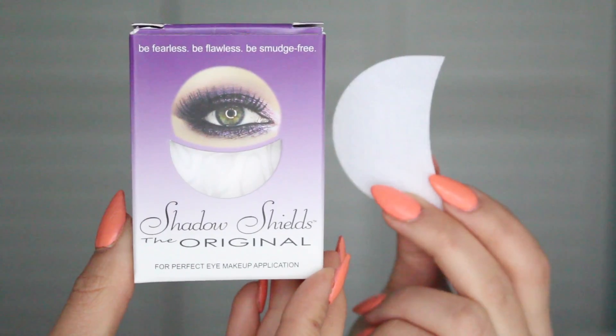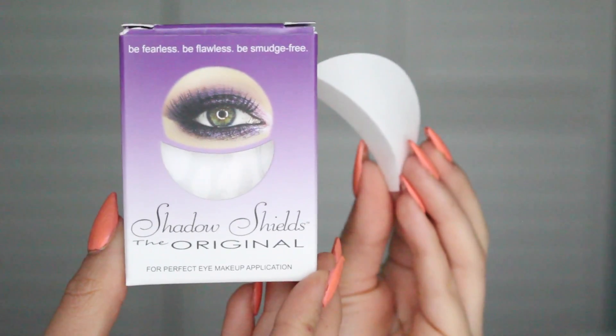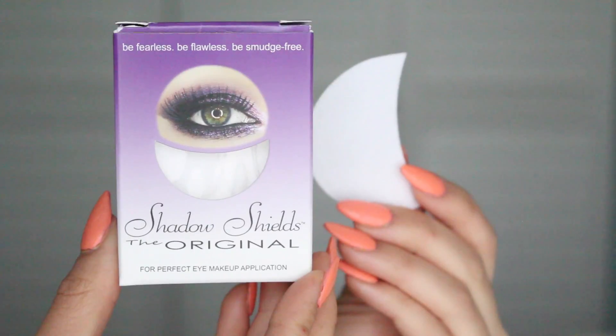The next thing I picked up were these shadow shields, and I've never used these before so I thought I'd give them a try. I believe they were $7 and they come with quite a few. They have a little tape on them so you can gently apply them underneath your eye to catch any fallout, or you can use them to create a sharp, straight smoky winged liner. I'm definitely going to get a lot of use out of these.